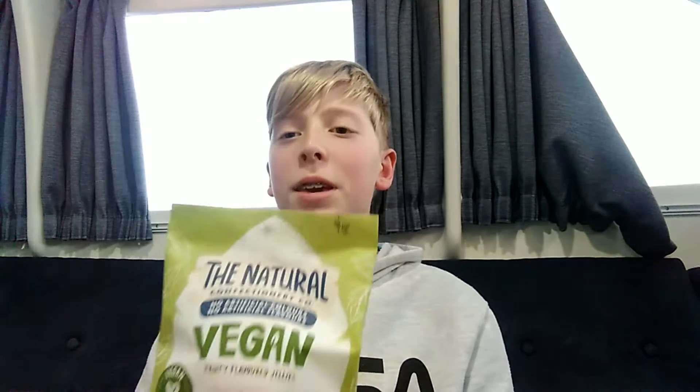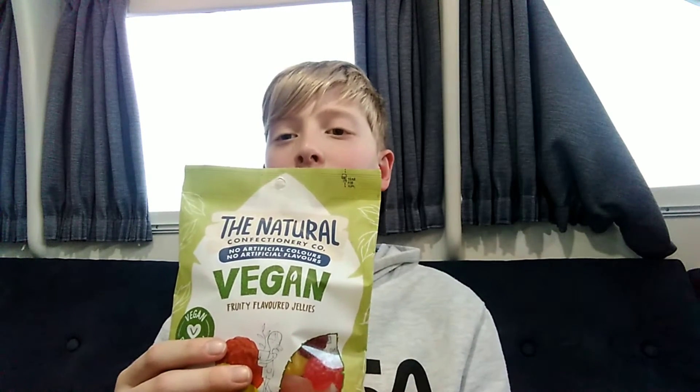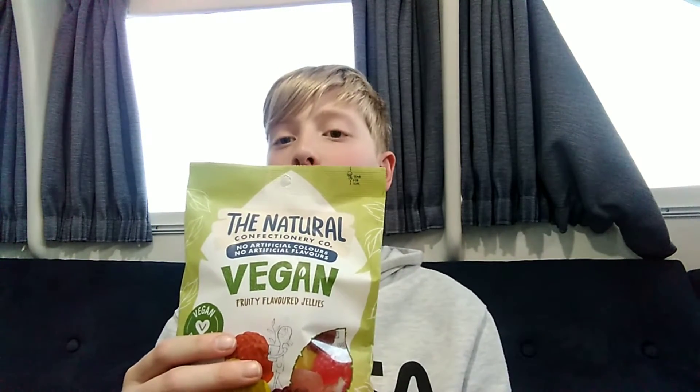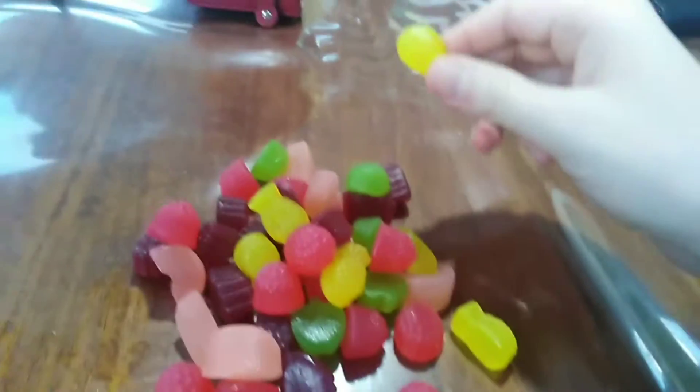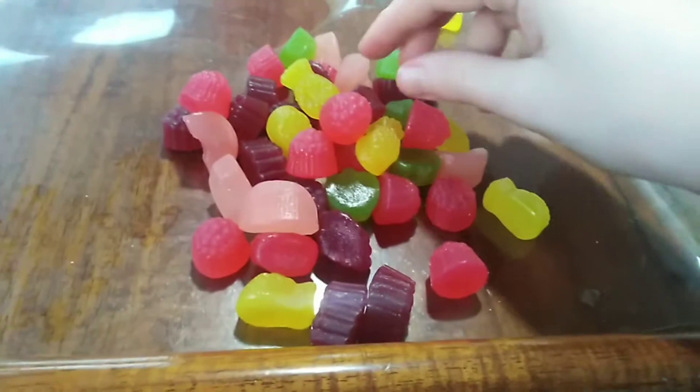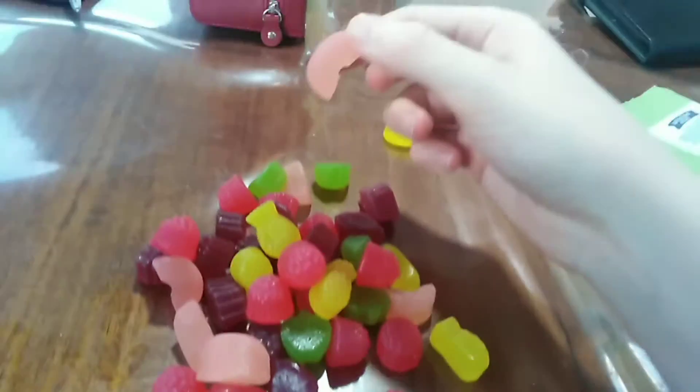Hello everybody and welcome back to my channel. I've done a few lolly videos in the past and today I'm going to be doing another one. I'm going to be looking at the Natural Confectionary Co vegan fruity flavored jellies, so we're going to look at those today. I've got them all here.